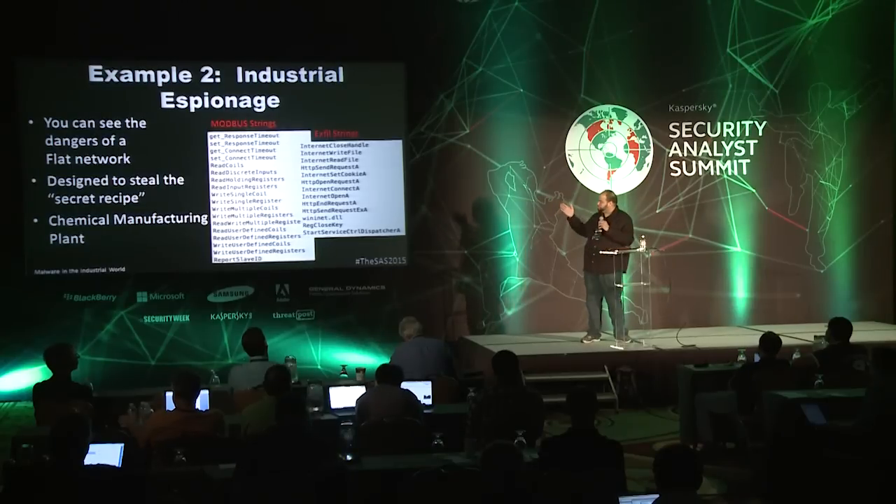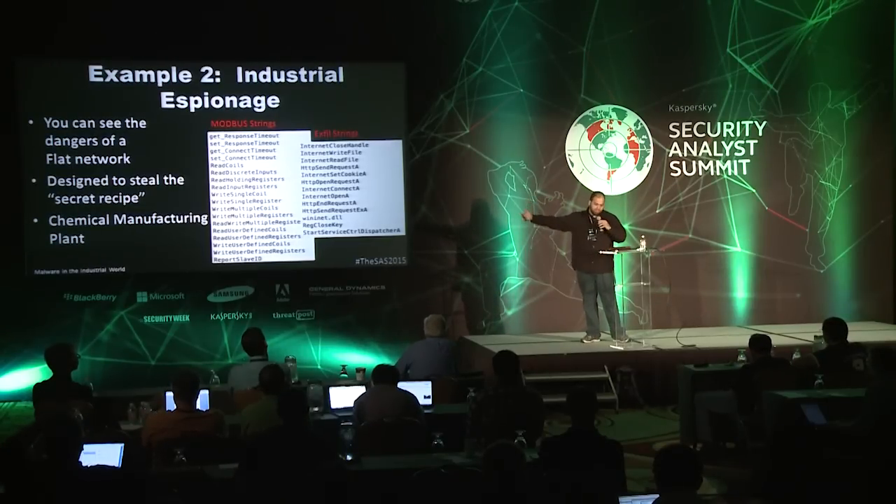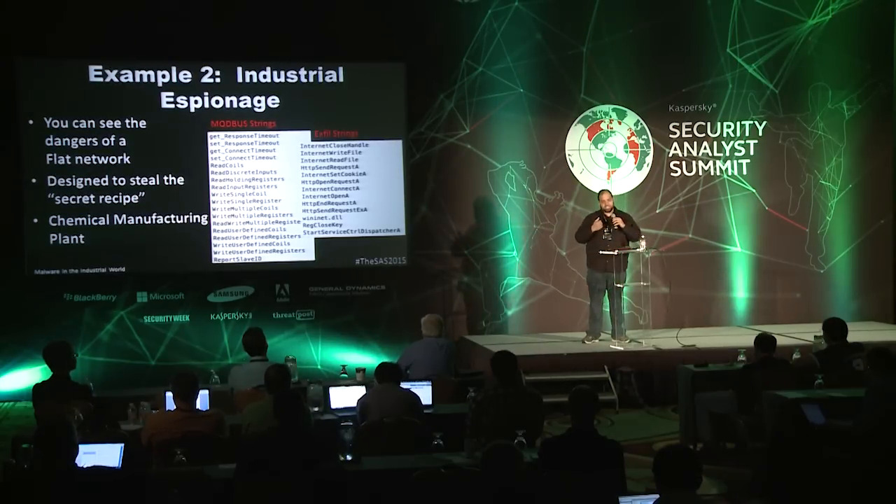We were looking at a case in South Korea — South Korea is an industrial espionage hub, even worse than China in some respects. What we found was a machine connected to a PLC had malware that was actually connected to the internet. We figured: why would you connect to the internet? Looking at the malware, there are Modbus register strings and HTTP. It's talking to the PLC through Modbus, taking the register data to figure out the inner workings of the tanks, and exfiltrating that data back out.